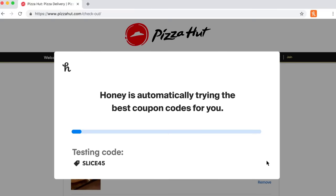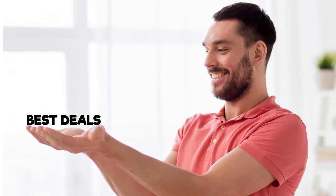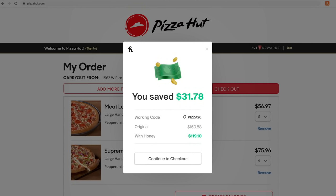Honey is a free browser extension that automatically finds the best promo codes whenever you shop online. For free, this means you always get the best deals without even trying. On over 20,000 sites, I saved $31.78, and all I did was click.